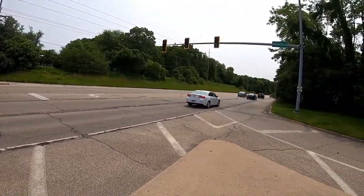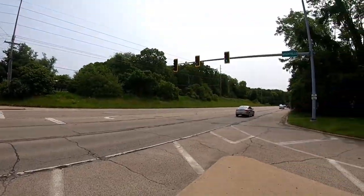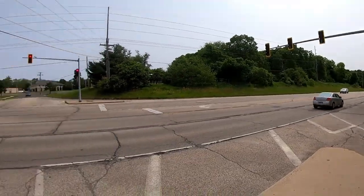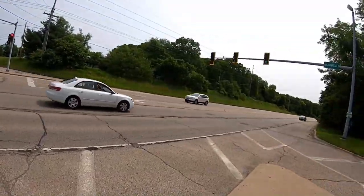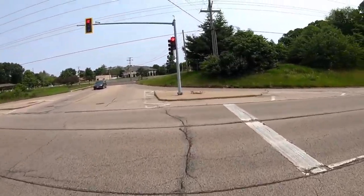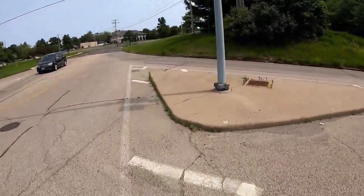I'm gonna have to run this red light — it's just the way of the world here sometimes. This thing will never — the sensors here will not pick me up and sometimes I just have to run this light. Don't like doing that, but it has to be done.